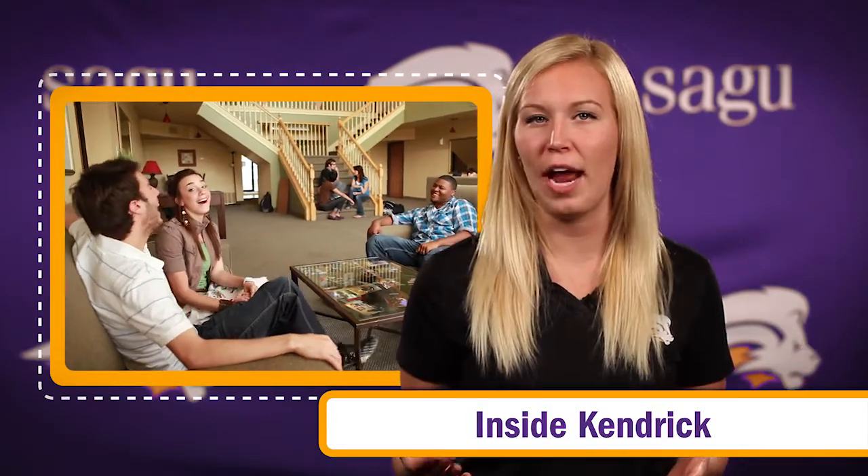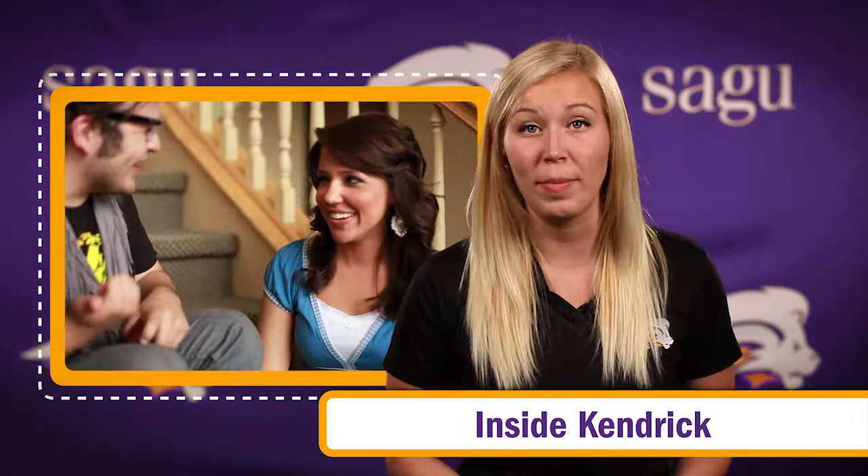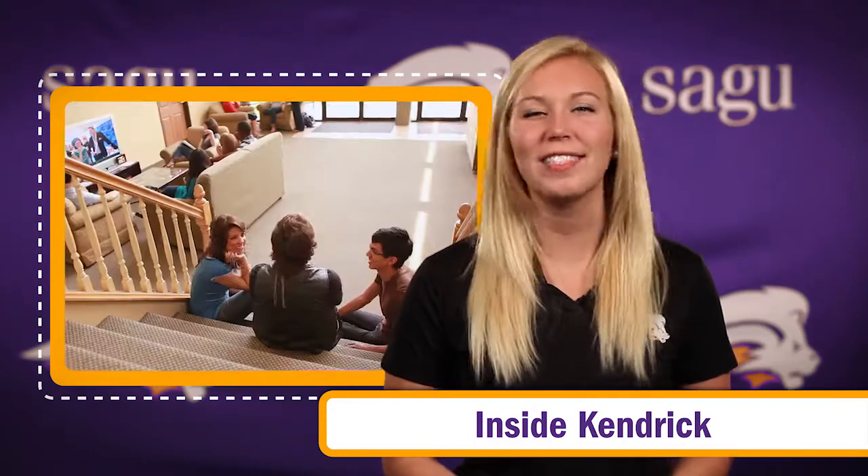As you walk into inside Kendrick, you'll notice the warm and inviting lobby area. Like all of our dorm lobbies, this is where students hang out, study, watch TV and movies, and play games.